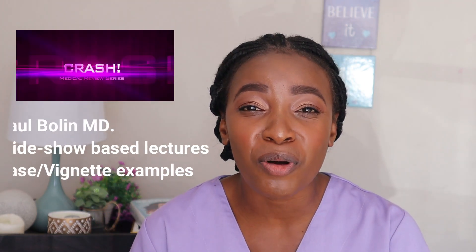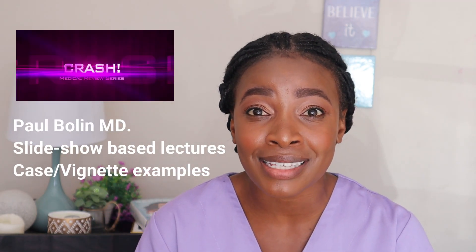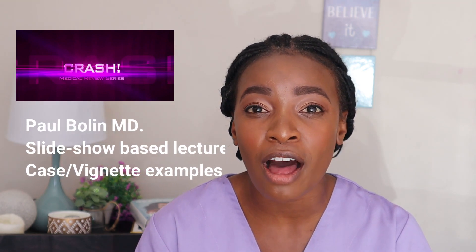And then Paul Bolin. I started listening to Paul Bolin during my psychiatry rotation and he really helped me. He has really good case-based materials on psychiatry, also updated with the DSM-5. He covers other rotations as well — I've used them in pediatrics — but psychiatry, he just blew my mind. Everything that was in my textbook was covered well in his material.